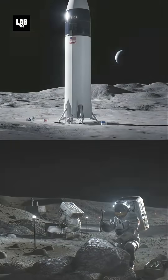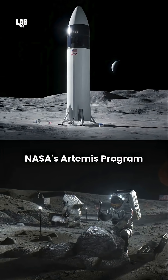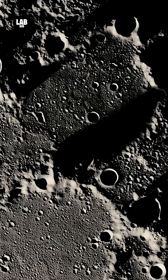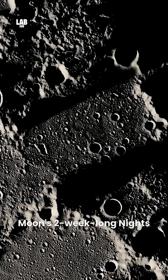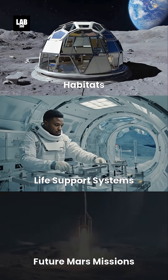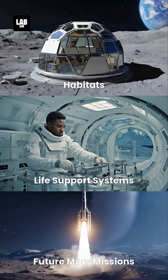The move is driven by Artemis, NASA's program to return astronauts to the Moon and establish a sustainable presence. Solar power is unreliable due to the Moon's two-week-long nights, making nuclear energy essential for long-term missions. A reactor would support habitats, life support systems, and future Mars missions.